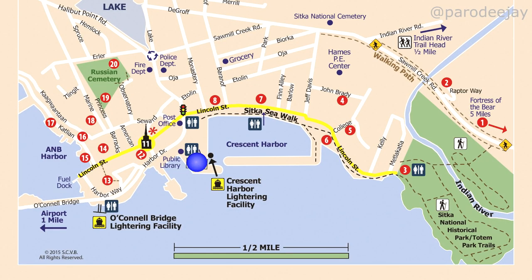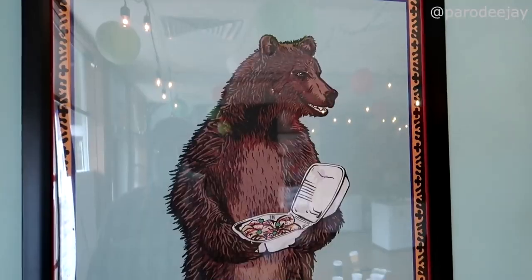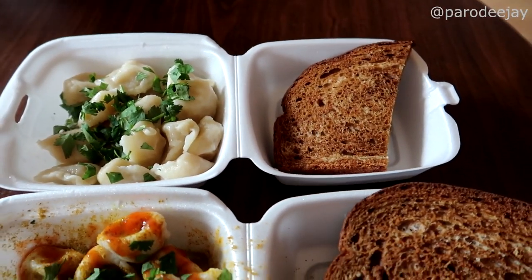The town itself is pretty easy to navigate. I've broken it down into two main directions. If you get to the intersection of Lincoln Street and turn left, you'll go by the movie theater with little restaurants, like Sitka Pelmeni — Russian-style steamed dumplings, kind of like pierogies. Sitka is known for them from its Russian heritage, and they're really tasty — definitely something to try.